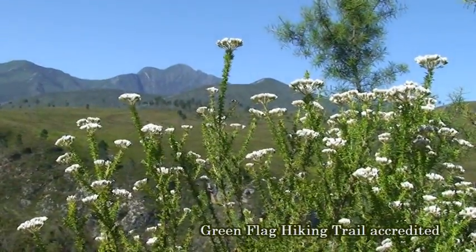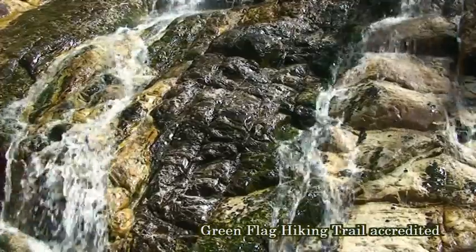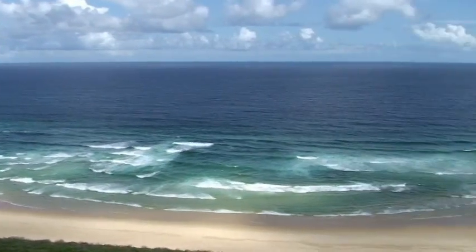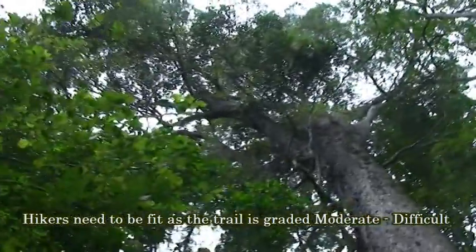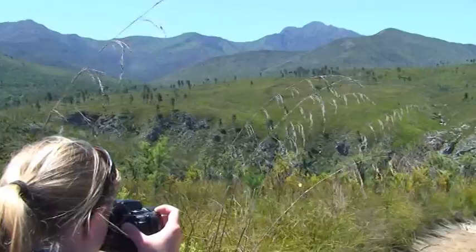The Tsitsikamma Mountain Trail offers some of the most scenic hiking in South Africa. Hikers have the opportunity to discover the beauty of the Tsitsikamma on a two to six day hiking adventure. The trail includes stunning beaches at Nature's Valley, the Gruet River estuary, lush indigenous forests, colorful mountain fynbos, and of course the majestic Tsitsikamma Mountains.